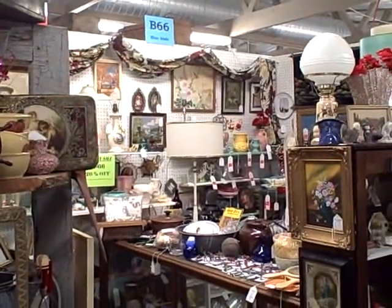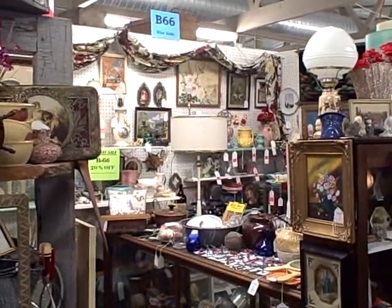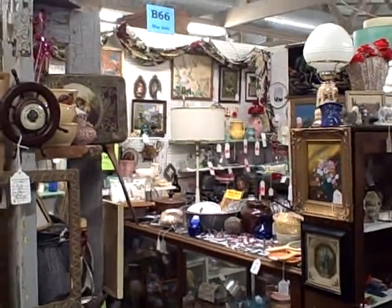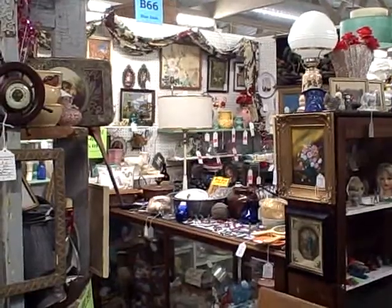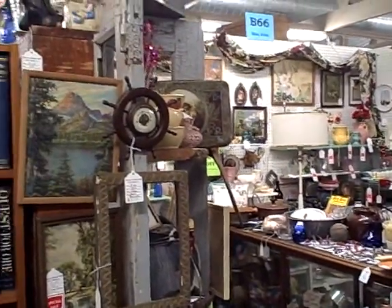Hi, welcome to Booth B66 at the Roscoe Antique Mall in South Beloit, Illinois. A lot of great, great old items here in Booth B66. This booth is full of nice, nice things.